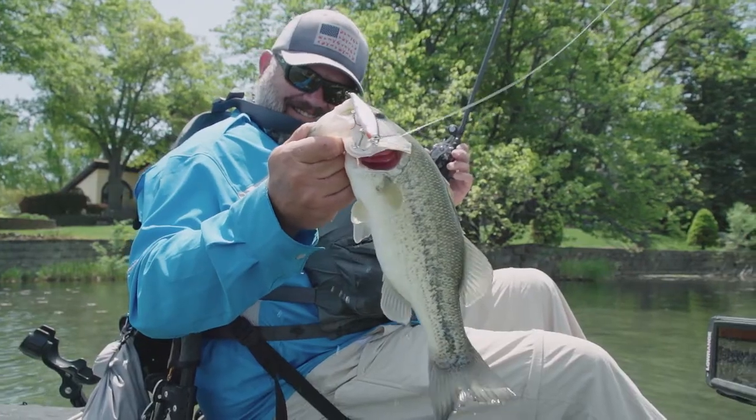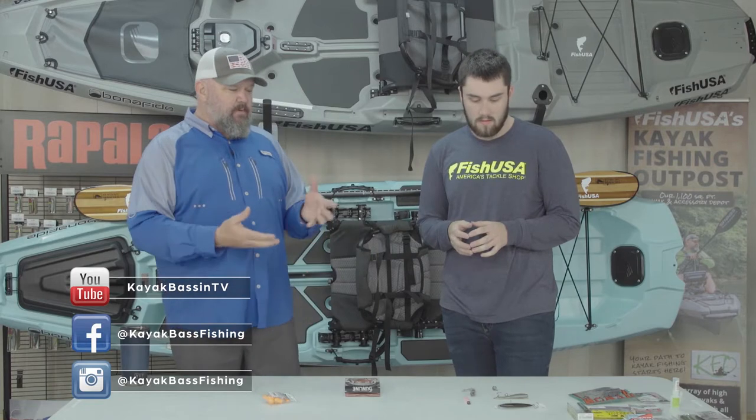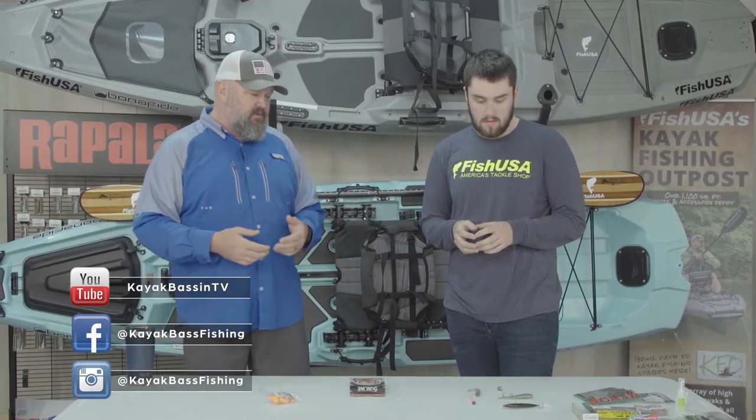We are America's Tackle Shop. Anything fishing related, it's here at FishUSA. Hey guys, Chad here for Kayak and Bass Fishing. I'm here with Brandon from FishUSA and we're going to talk today about Great Lakes smallmouth fishing. I'm going to turn it over to Brandon and let him talk about some of the more popular techniques for fishing for smallmouth in the Great Lakes region and we're going to see how that translates to how I fish for smallmouth pretty much all over the country. So Brandon, talk to us about some of the more popular techniques.